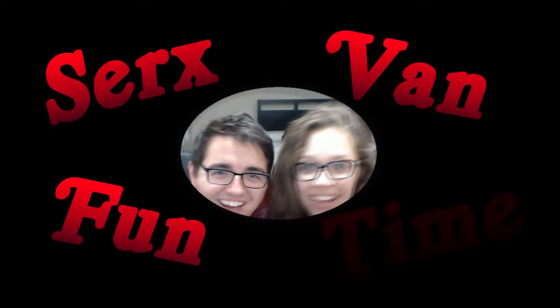Hey guys, I'm Sirx, and I'm Van. It's time to have some fun. Today we're going to be eating 15 bags of chips.